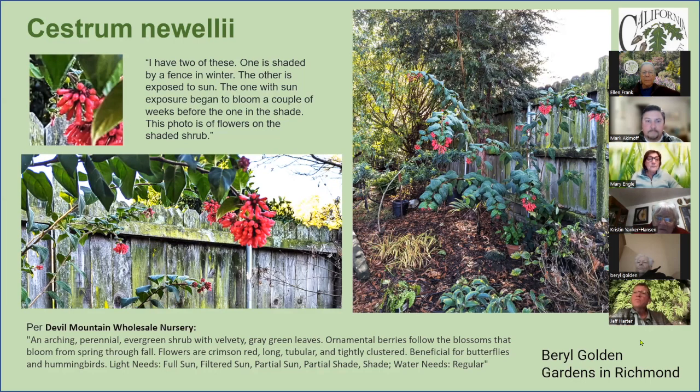Devil Mountain is based out here where I am, and it may be that it starts later in the spring, but we've been having a very warm winter. I had frost but the low temperature has been 27, which is like nothing for me — I used to see 18 degrees.